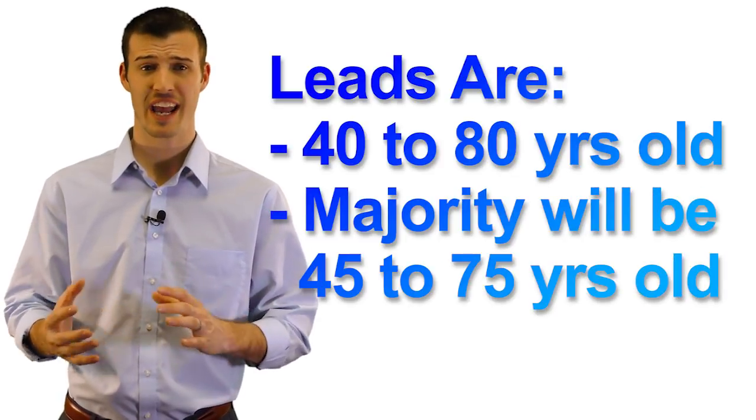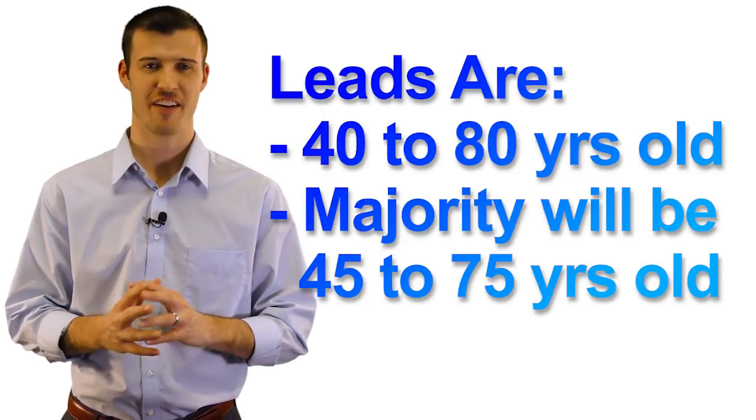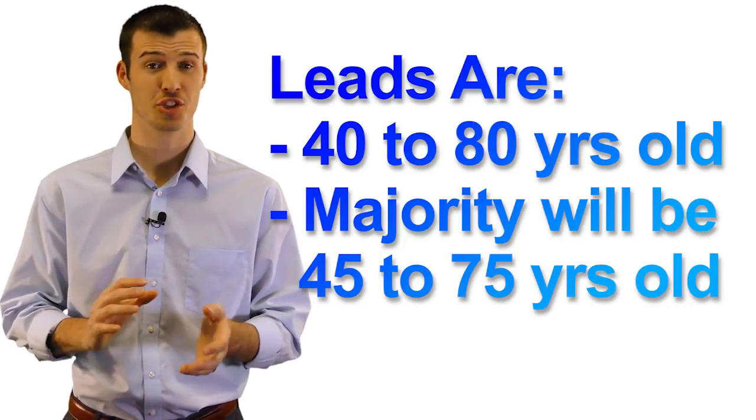Our leads are ages 40 to 80, with a majority of them being 45 to 75, right in the mortgage protection sweet spot. They're well targeted. The ages are right. The incomes are right. These are perfect for selling mortgage protection insurance all day long.